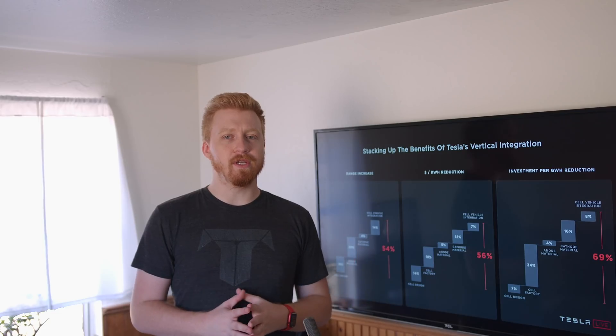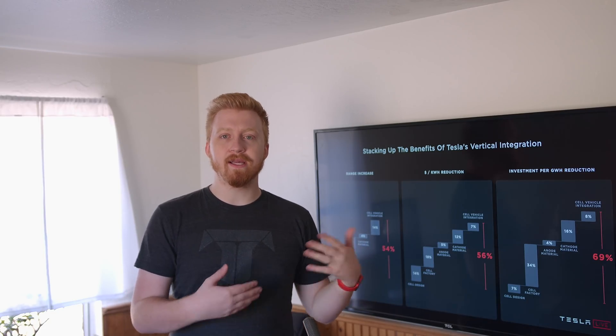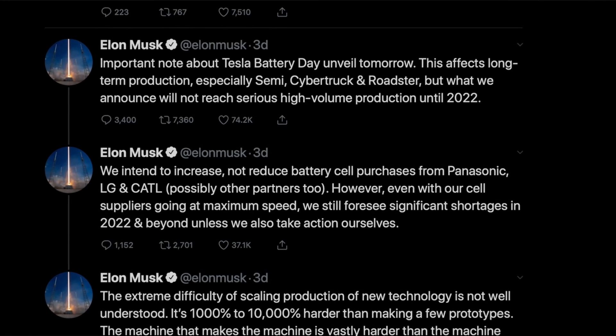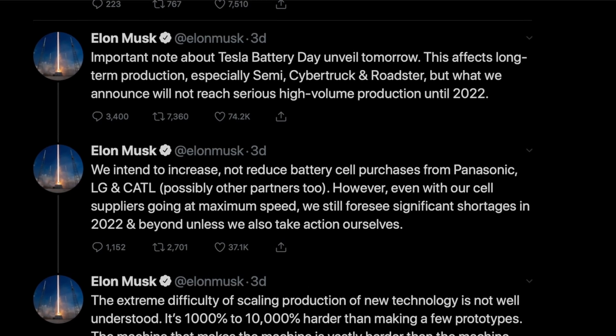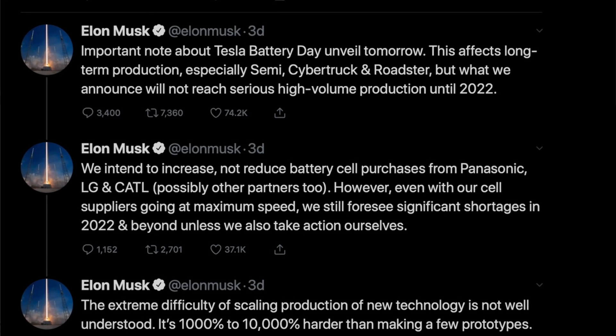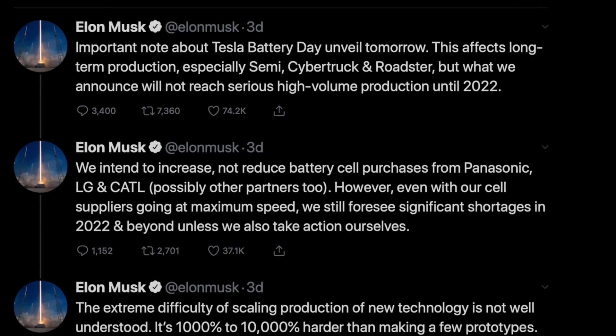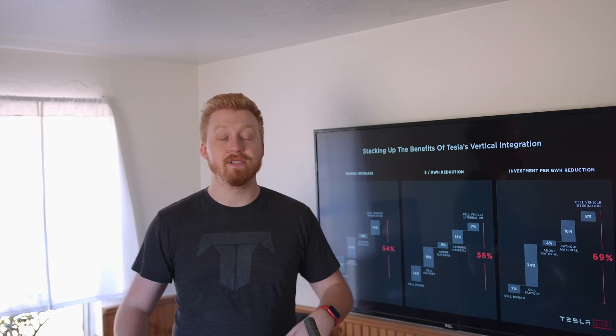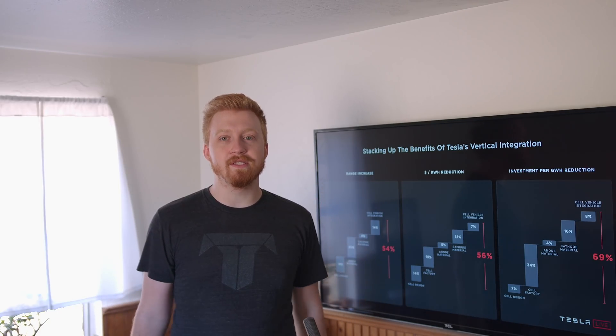Which car gets the new cells first? At first glance we may think, as Elon said in his tweet, these new cells are not going to be replacing anything they're currently buying from their suppliers in Shanghai or in Fremont with their Panasonic factory at Giga Nevada. They're not lowering the amount of batteries they need from each of these factories — if anything, they're going to continue to increase them. But obviously, these 4680 cells seem way, way better than everyone else, so who gets first dibs?